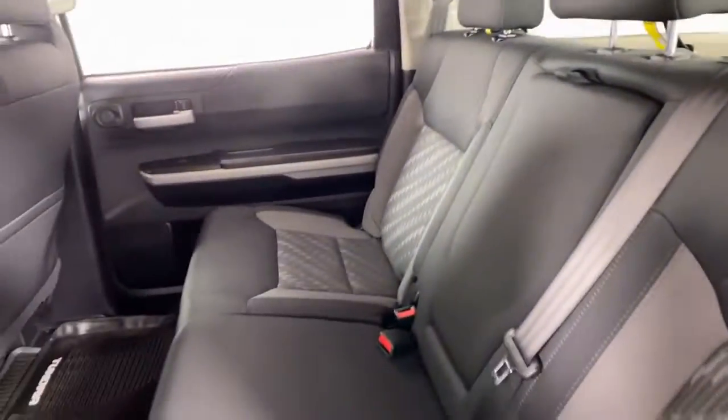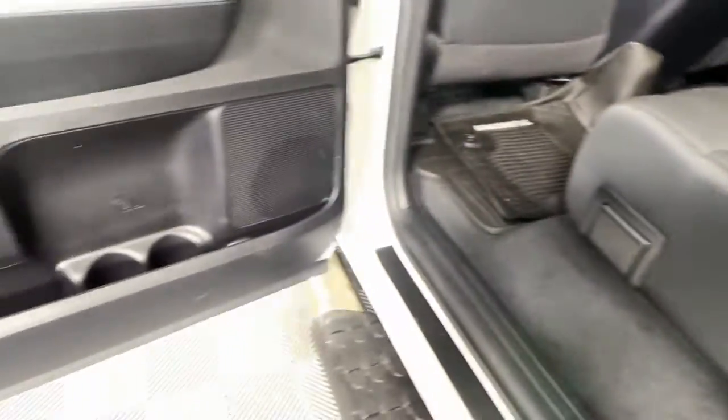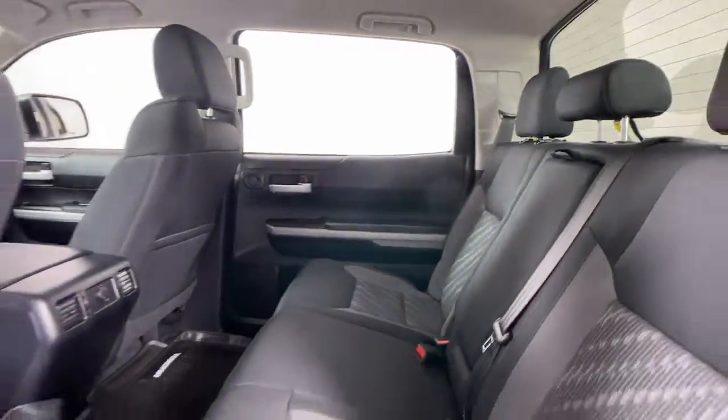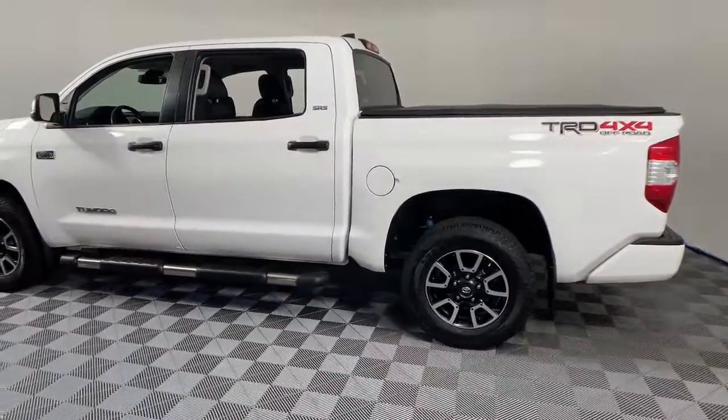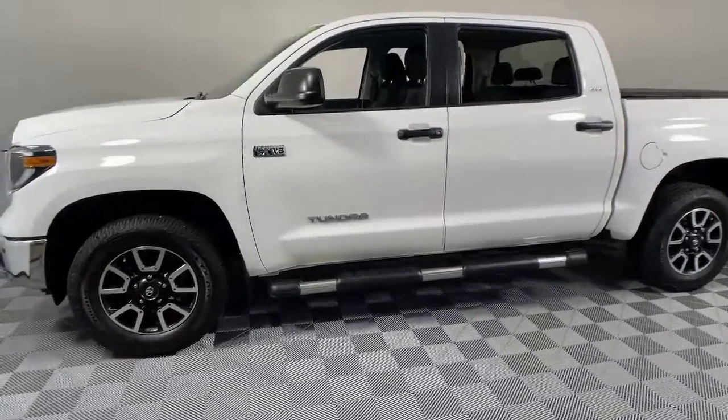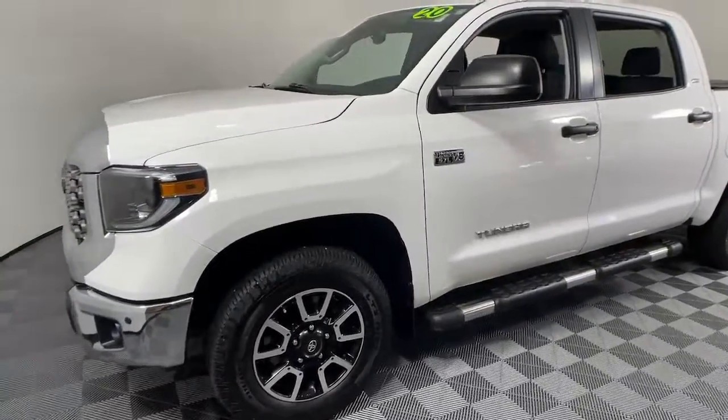The following are some of this vehicle's highlighted options: keyless entry, satellite radio, backup camera, fog lamps, electronic stability control, aluminum wheels, Bluetooth connection, intermittent wipers, traction control, universal garage door opener. Give yourself the advantages of strength.